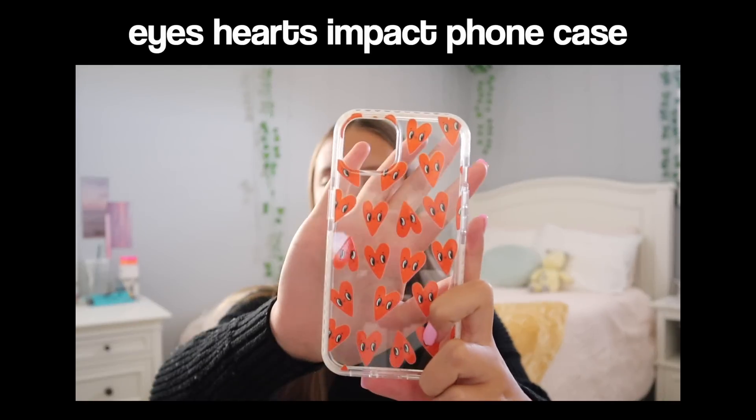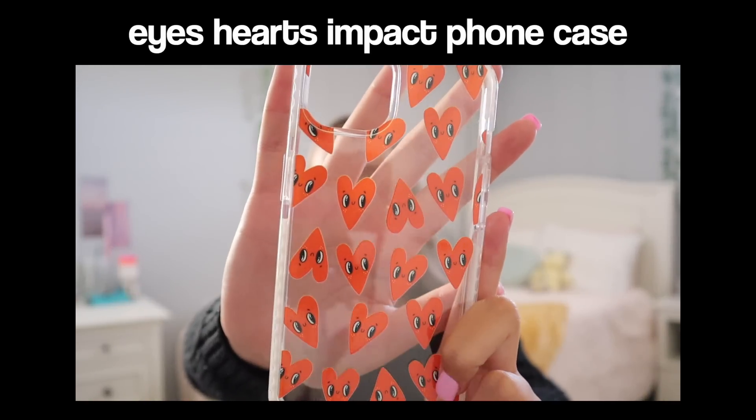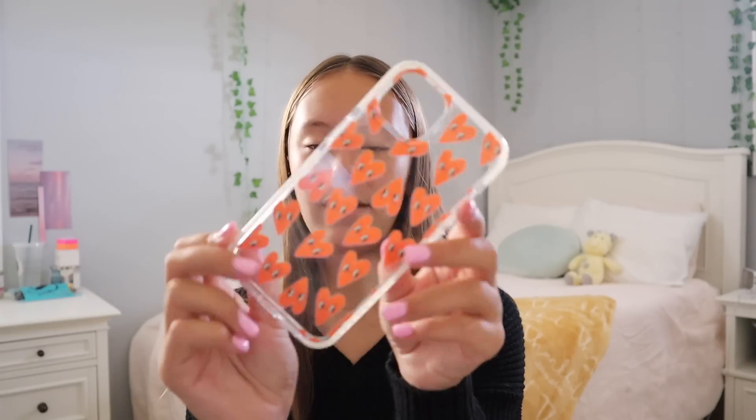I also got this one with a bunch of hearts on it — it's a clear case with little hearts that have smiley faces on them. It's so adorable, and it does have little white edges. You can customize these to have black edges instead, or some of them have a rainbow edge or a pink, blue, and purple edge, which is super cool. You can decide what kind of border you want.